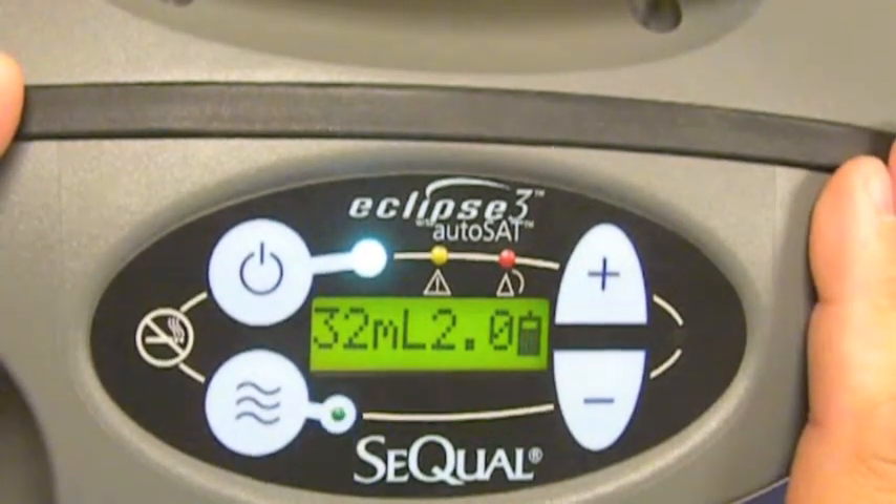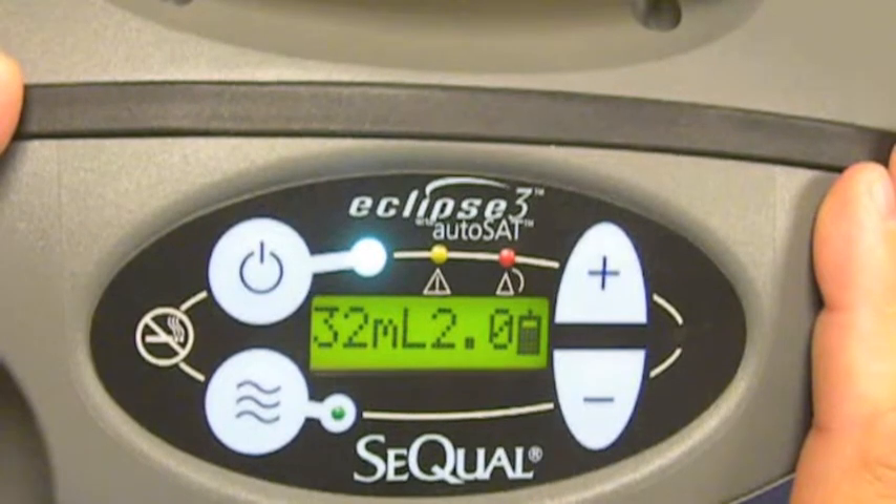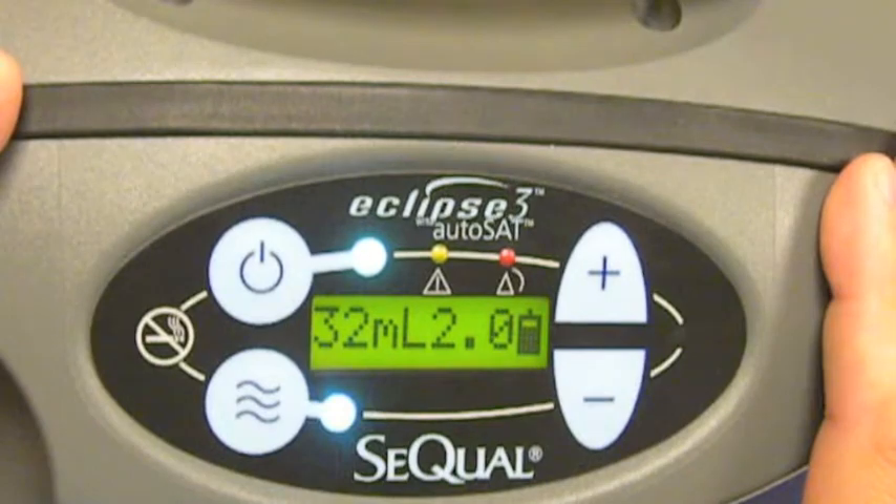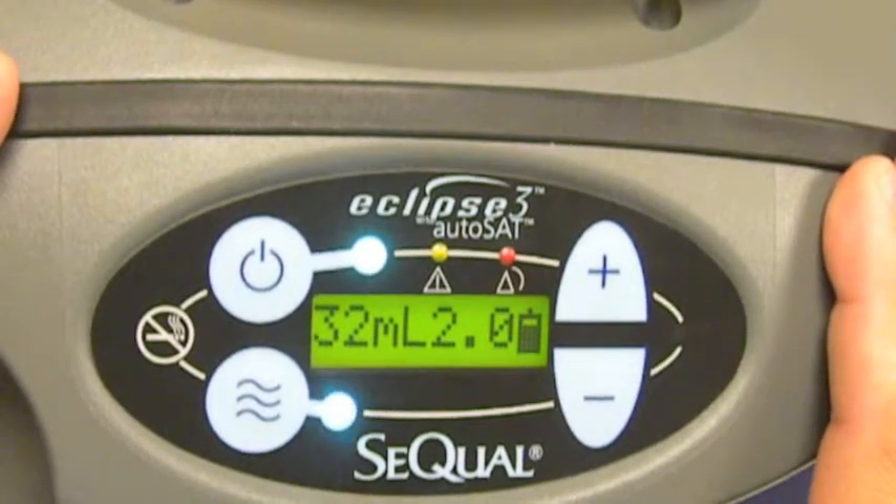AutoSAT technology is a critical element for patient care as it optimizes oxygen saturation during times that patients need it most.